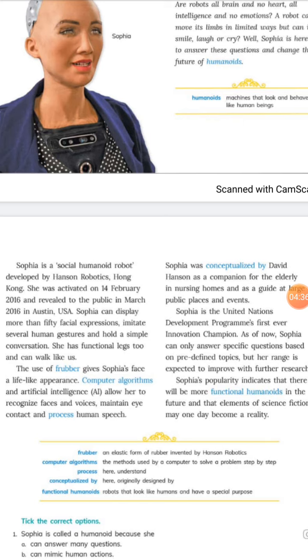Sophia can display more than 50 facial expressions — smiling, crying, laughing, and similar expressions. She can emit several human gestures and hold a simple conversation, talking to people. These functional abilities have been put into her internal machines.